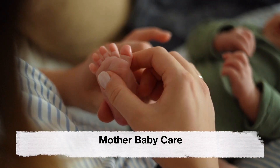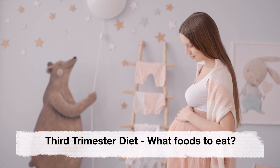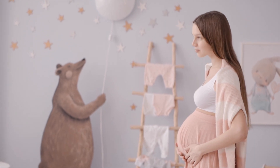Welcome back to our channel Mother Baby Care. Today's video is about third trimester diet — what foods you should eat during the third trimester of your pregnancy.